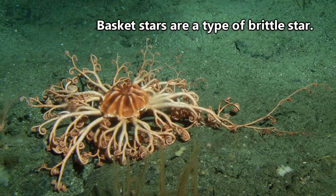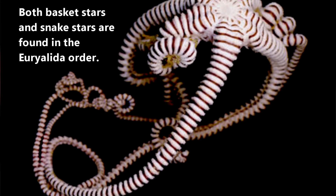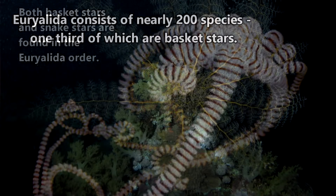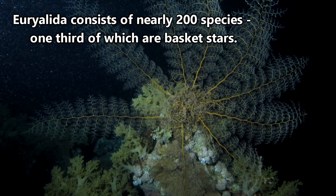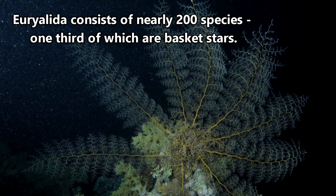Basket stars are fancy brittle stars belonging to the Euryalita order. They share this order with animals commonly known as snake stars, but we'll save them for another episode. There are nearly 200 species within the Euryalita order, and approximately one-third of them would qualify as basket stars.